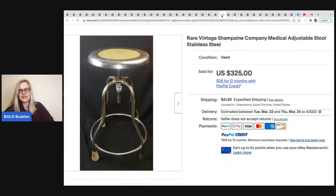The next item is this rare vintage Champagne medical adjustable stool, stainless steel. He got it at the Salvation Army for $15 and sold it for around $350. I may have messed up my notes here — maybe it was auctioned at $325 and someone offered him $350, or maybe it's a typo, but I don't know what's going on there.